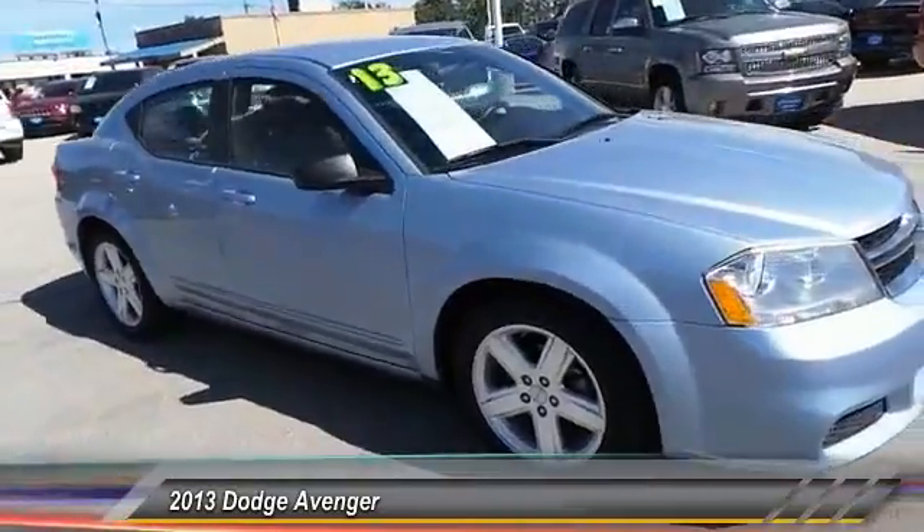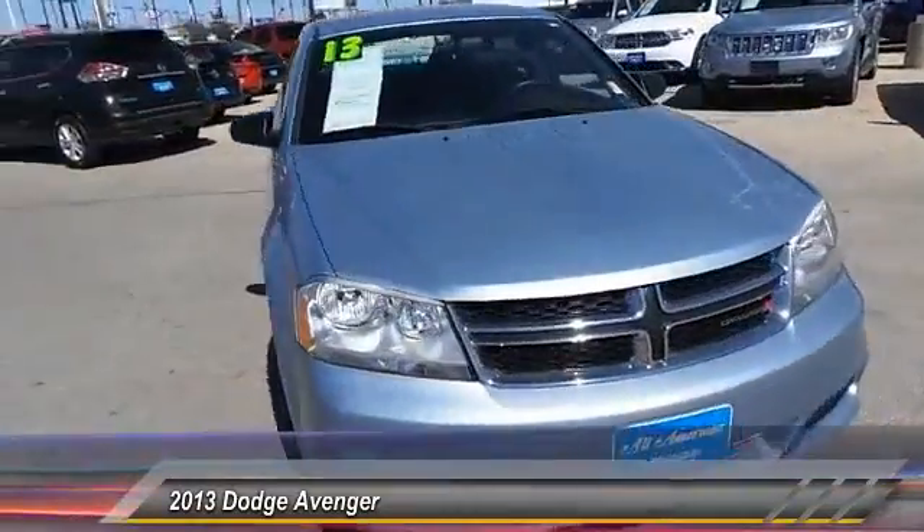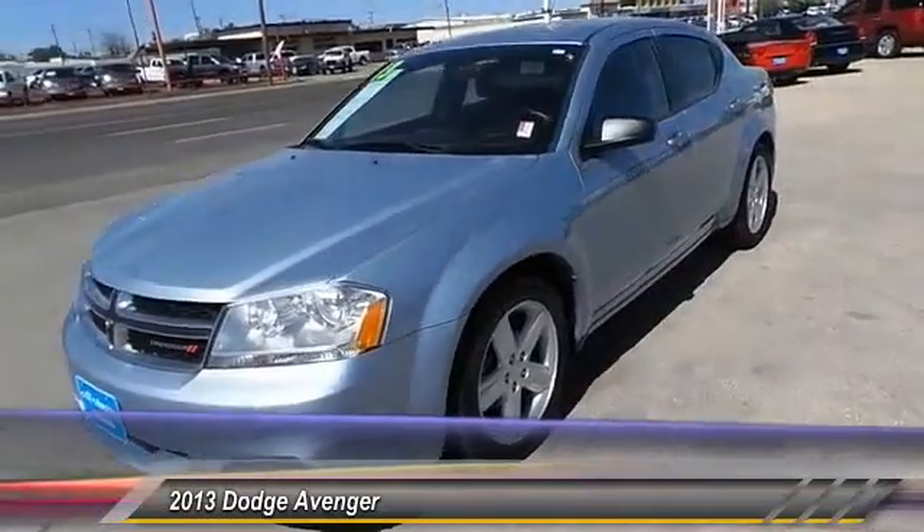Surprisingly roomy, with the Avenger, you can have the sporty looking car you want and still get the storage space you need.